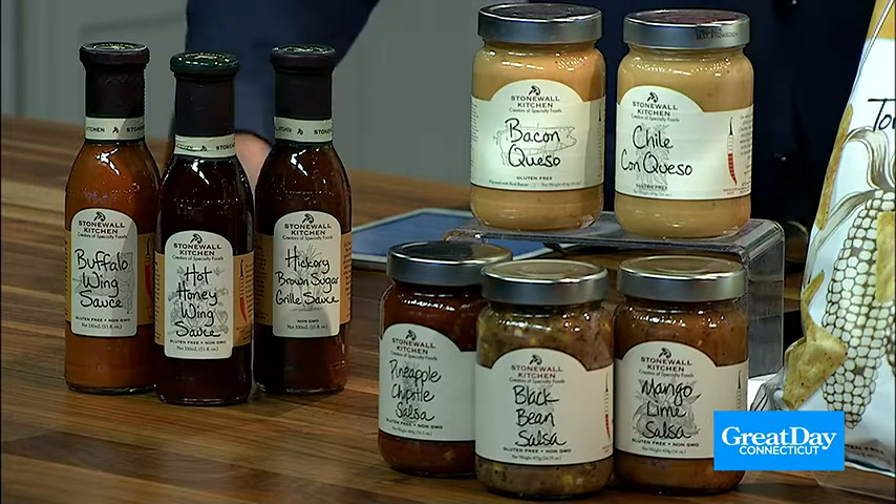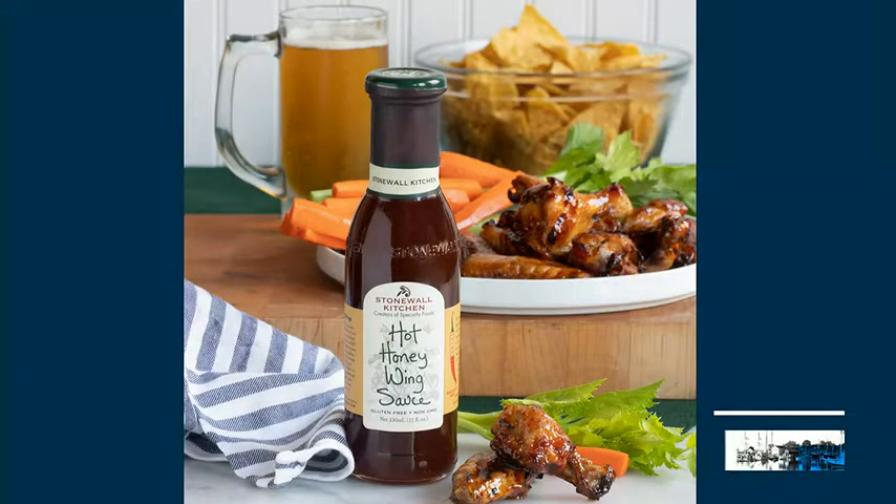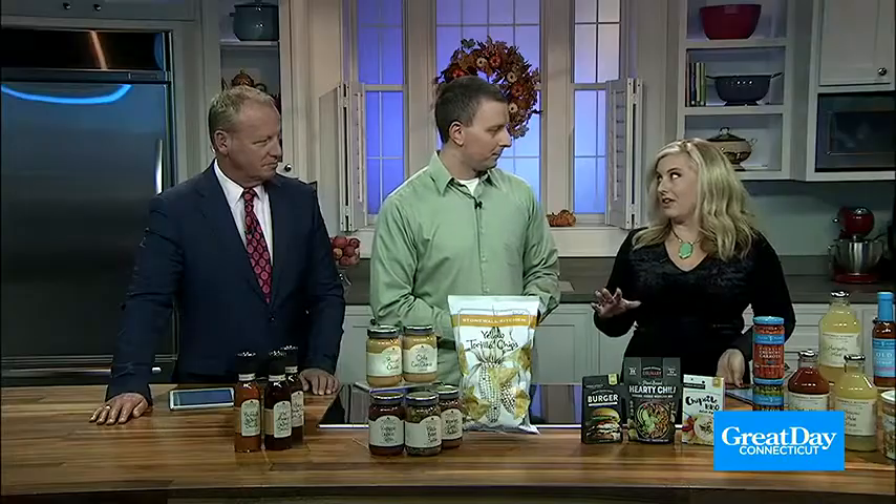It has a mixture of spicy Dijon mustard, honey, and fiery cayenne pepper. Or if you want the classic heat, you can swap it out with our buffalo wing sauce, or even our brand-new hickory brown sugar wing sauce. Sourcing the ingredients is very important to us — we put the highest-quality ingredients in there so everyone can enjoy it and actually feel good about what they're putting in their body.